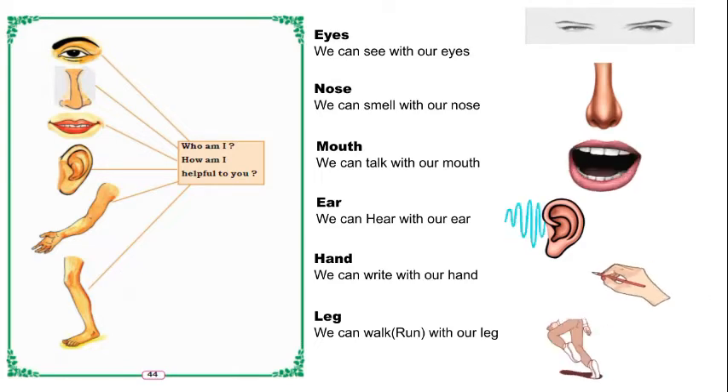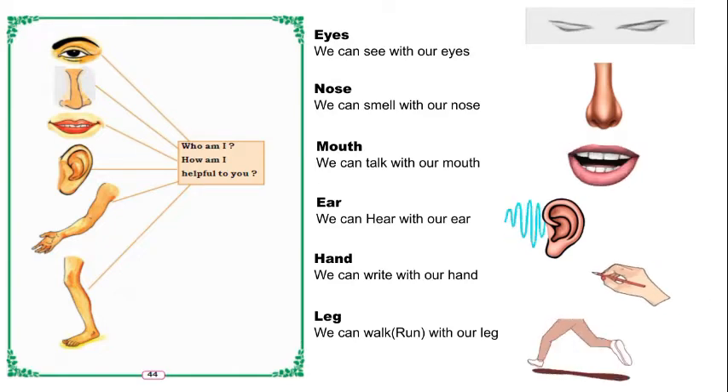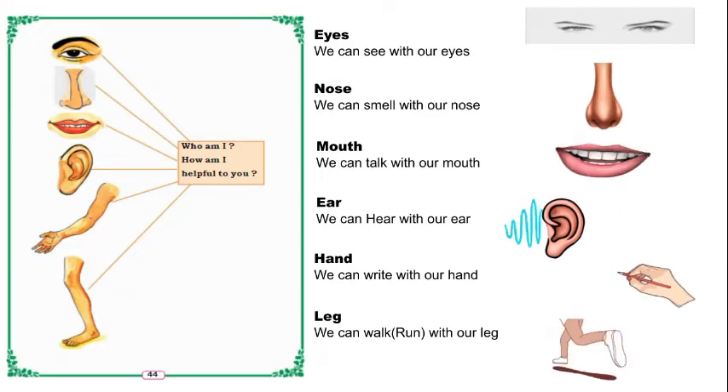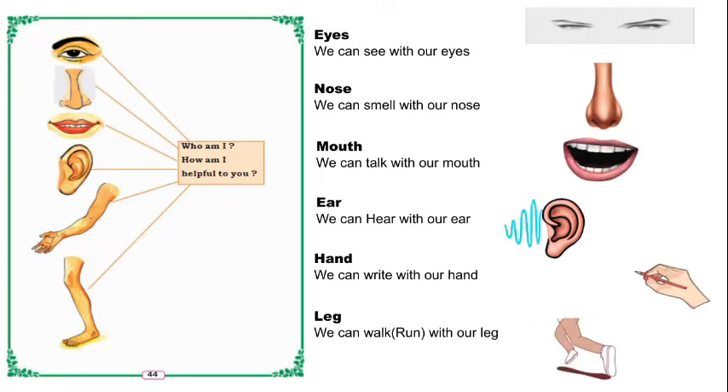We can walk or run with our leg. So to summarize: eyes to see, nose to smell, mouth to talk, ear to hear, hand to write, leg to run or walk. These are some body parts and their work.